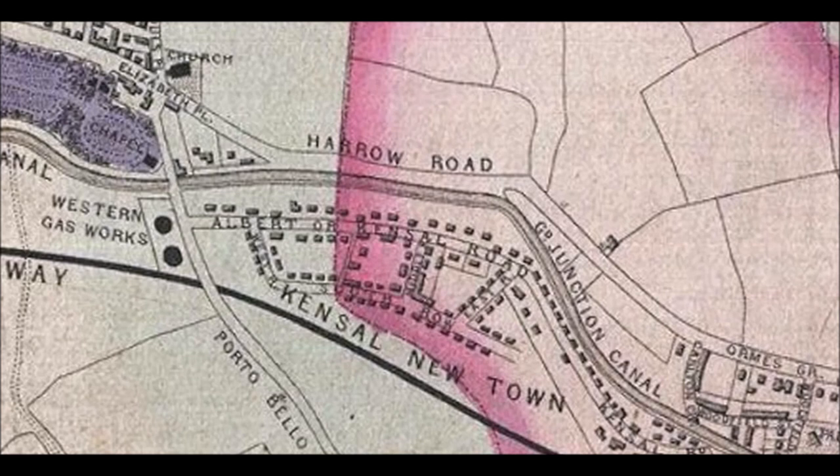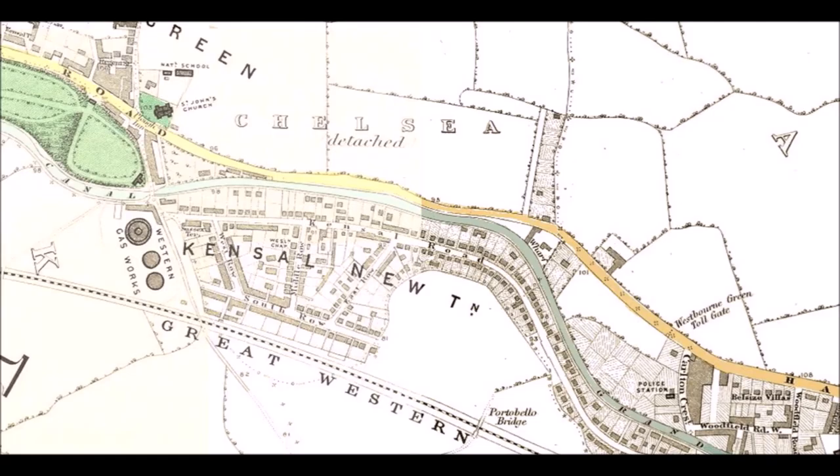Kensal Road was originally called Albert Road, not Kensal Road at all. Kensal Newtown was a pretty grim area serving the Western Gasworks between the railway and the canal. There's no Hainey Steps - there was a ferry across the canal to the Harrow Road which charged a hainey toll. That's the reason the Hainey Steps are called the Hainey Steps - it replaced the ferry that charged a hainey toll.